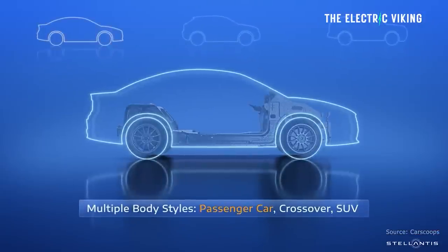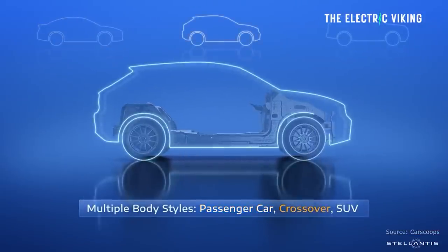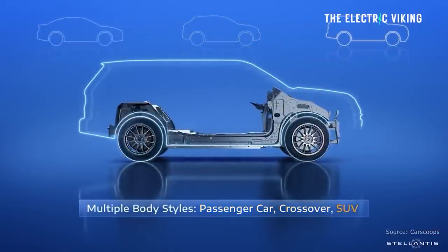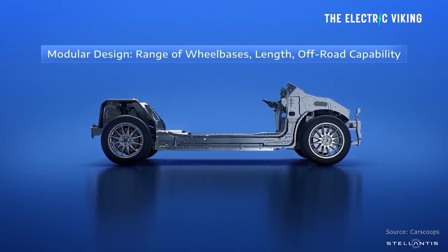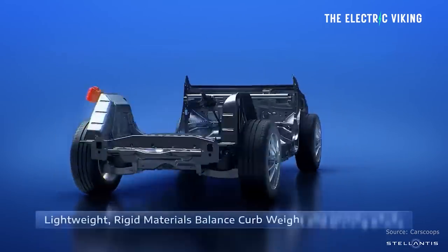However, it is true Stellantis has invested a lot of money into this platform. If it pays off and they can actually achieve everything they've listed, this will be an incredibly good platform to build EVs on. I really hope everything Stellantis has promised comes true — I'm a bit skeptical, as you can see — but if it does, they're going to deliver some great products and amazing choice with their new electric cars. Let me know your thoughts in the comments. Thank you for watching.